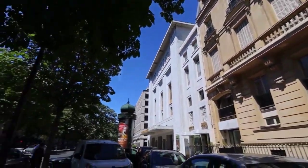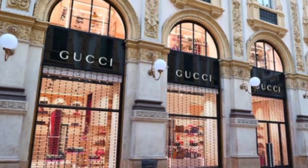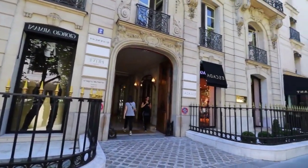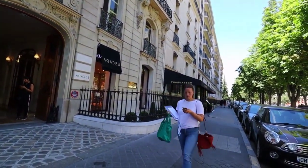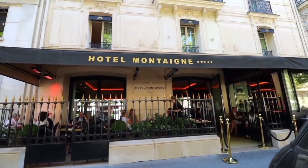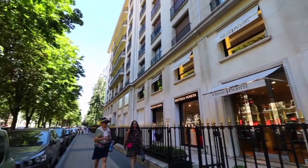Other luxury brands on Avenue Montaigne include Fendi, Valentino, Ralph Lauren, Yves Saint Laurent, Gucci, Prada, Chloé, Giorgio Armani, Versace, and Dolce & Gabbana. Jewelers like Bulgari and upscale establishments such as the prestigious Plaza Athénée Hotel are also present. By the 1980s, Avenue Montaigne was considered to be La Grande Dame of French streets for high fashion and accessories.